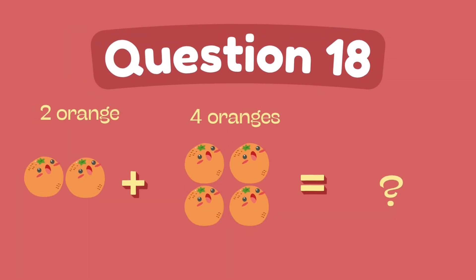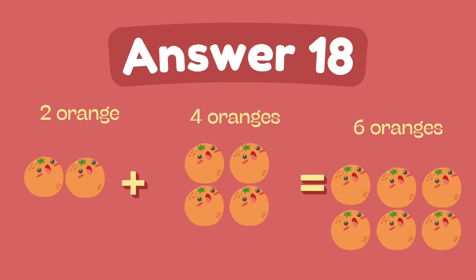What is two plus four? The answer is six.